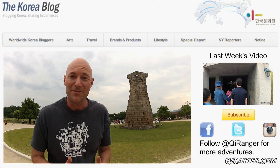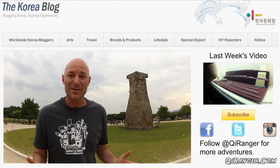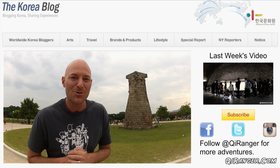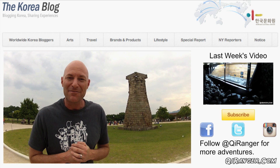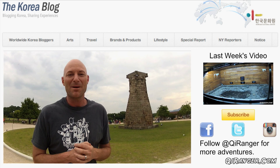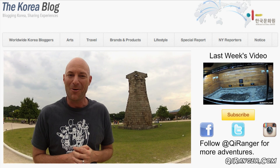To learn more about Cheomseongdae, please click the link and head over to the Korea Blog, the official blog of the Korean government, where you can read my article. I'd love to know — do you like stargazing, and if so, what's your favorite constellation? Until next time, remember to be true to yourself and always be awesome.